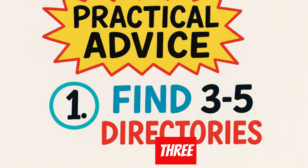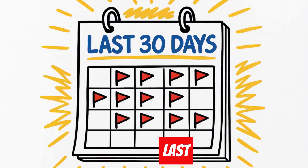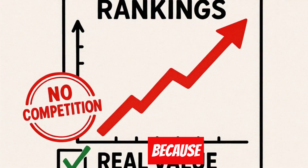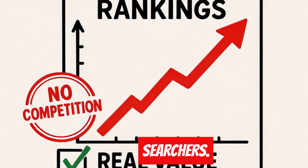Practical advice: find three to five tool directories in your niche, set up the automation to run weekly, and write comprehensive reviews for tools with thin content. Focus on tools launched in the last 30 days for maximum opportunity. You'll rank fast because there's literally no competition, and you're providing real value to searchers.